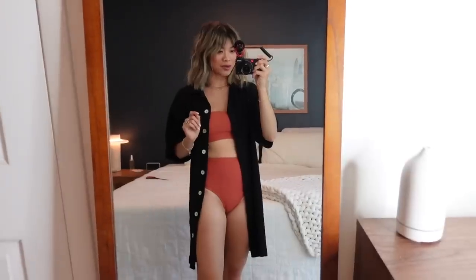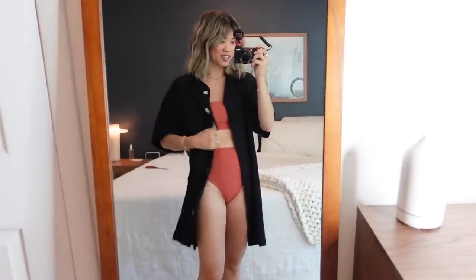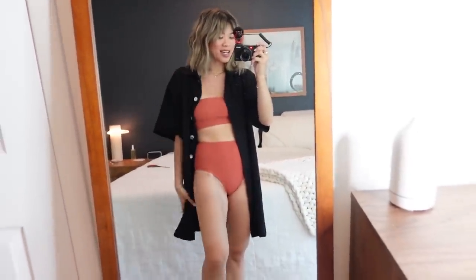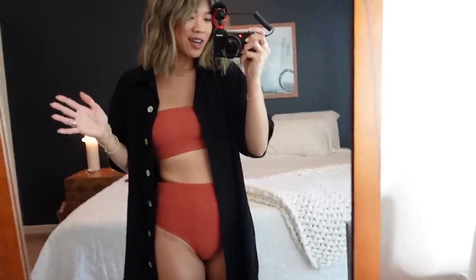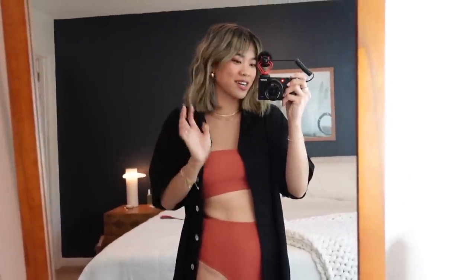Real quick — I had a vision for the black dress as a cover-up over this swimsuit, and it's actually kind of cute! Good length, good material — I really envisioned it working as a cover-up, and here we are.